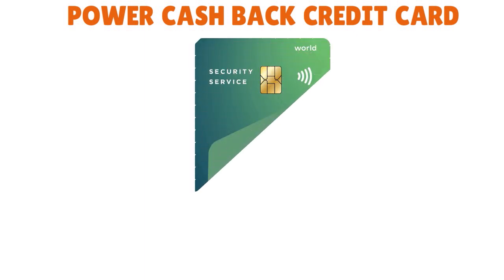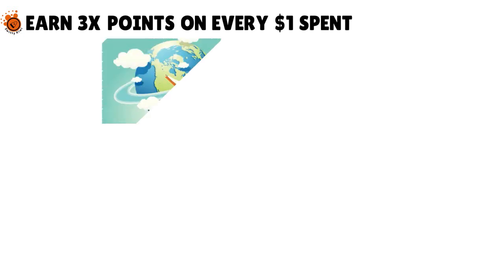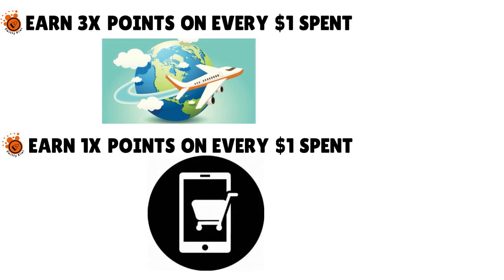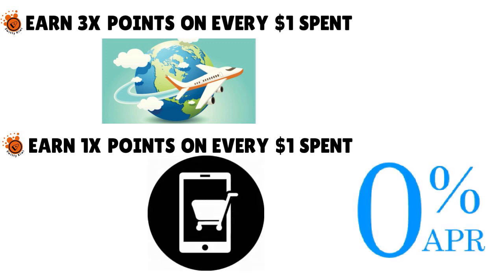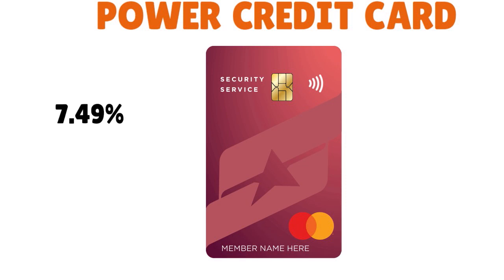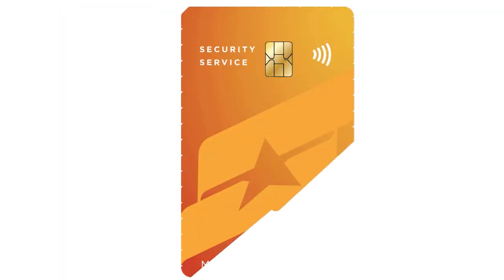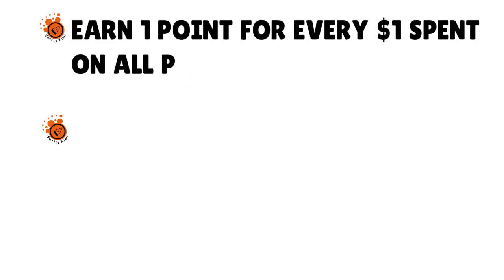In terms of great credit cards, they have the Power Cash Back credit card: earn unlimited 1.5% cash back on every purchase, plus $100 cash back when you spend $500 within 90 days of account opening, with no annual fee. They also have the Power Travel Rewards card: 3x points on gas, travel, and dining; 1 point on all other purchases; 0% APR for the first 6 billing cycles on purchases and cash advances; a 2,500-point bonus; and no annual fee.